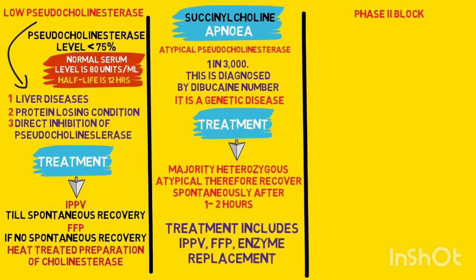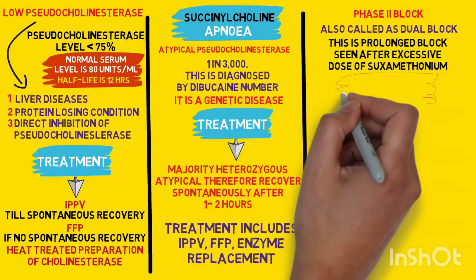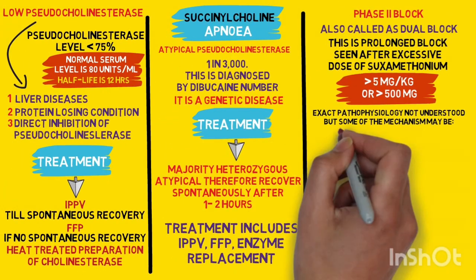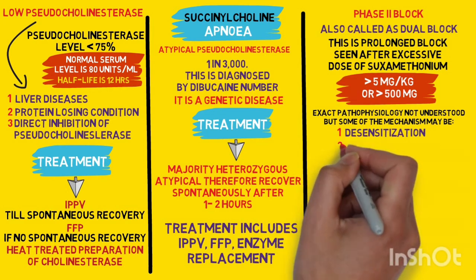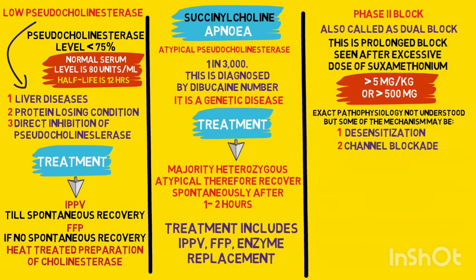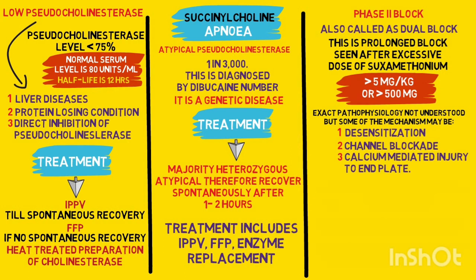The third and last cause for a prolonged succinylcholine effect is a phase 2 block. The exact pathology of a phase 2 block is not fully understood, but some proposed mechanisms include: desensitization, where repeated doses of succinylcholine may produce structural changes in the receptor which undergoes desensitization; channel blockade, where succinylcholine molecules enter the open channel and produce prolonged block; and calcium-mediated injury to the end plate.